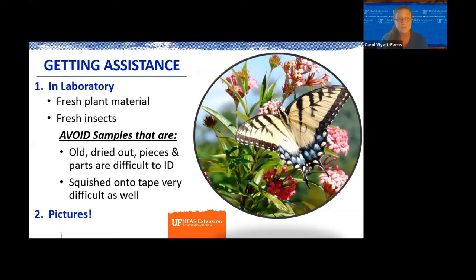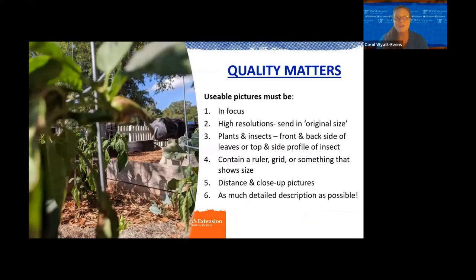The second method is pictures. With that, quality matters. Usable pictures have to be in focus and high resolution. When taking pictures of plants and insects, don't just take one — you want perspective and multiple pictures. You can never send us enough pictures. Also use some sort of grid or object that gives size and perspective of what that insect or plant disease looks like. And give us as much detail as possible. For example, this picture of a pepper that didn't grow correctly — the camera picked up the background instead of the subject.